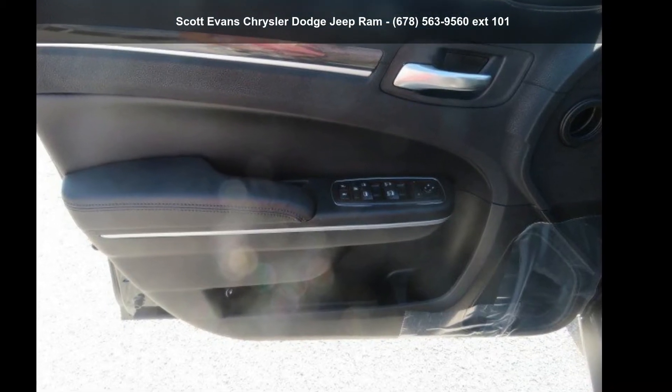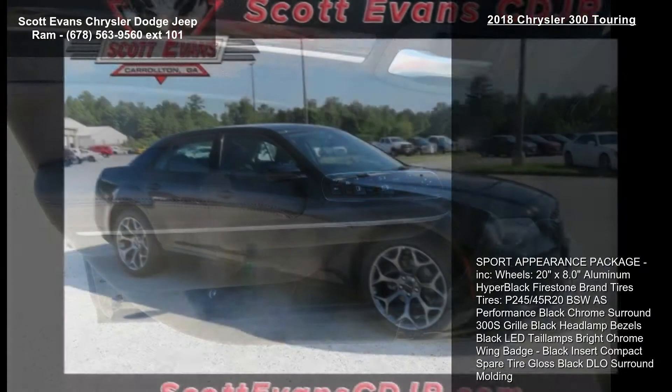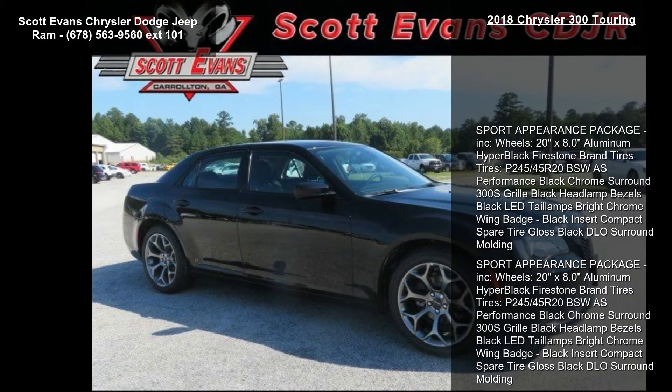Check out this Chrysler 2018 300 Touring. If you are looking for an automobile with great features, look no further.